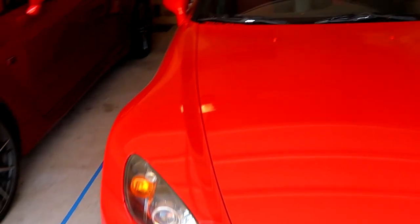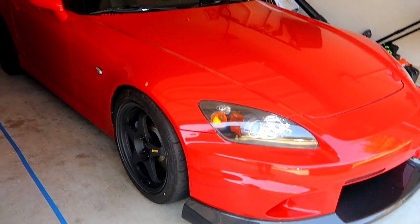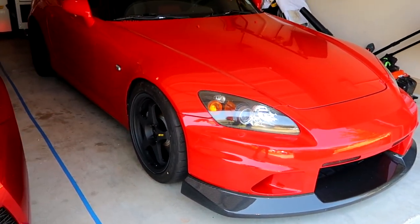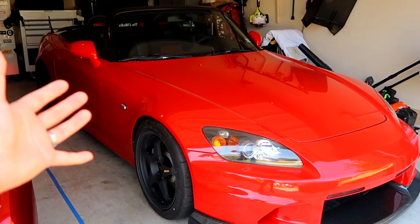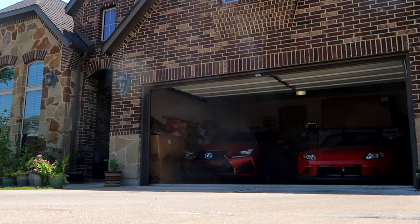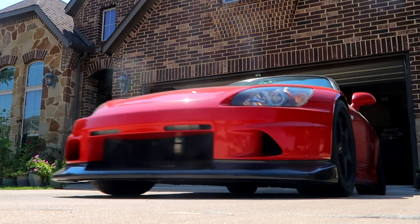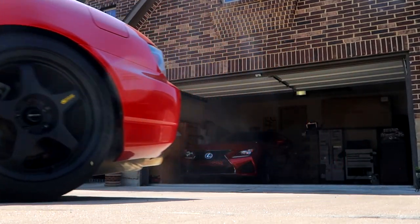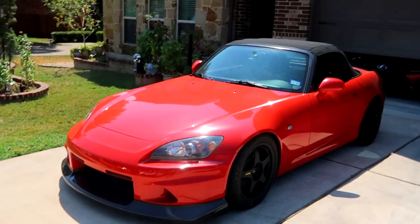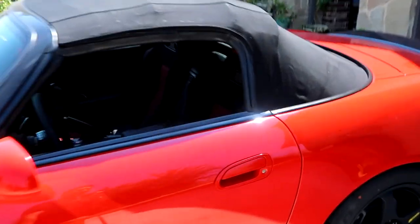Ever since I got it back from Longshop I haven't actually had it washed yet. They washed it before I picked up the car, but it's probably been about a month and a half now and she's due for another wash - might as well get it ceramic coated. The S2000 looks great in the sun but she needs a wash, and it's super hot. It's been a really hot summer this year in Texas, so I'm going to drive with the top up.